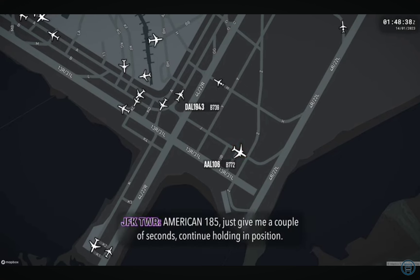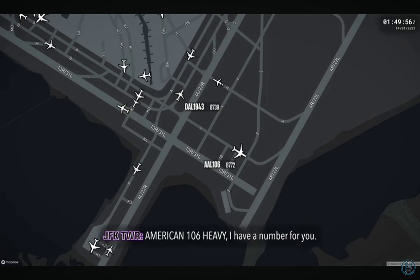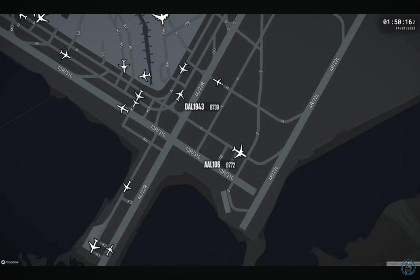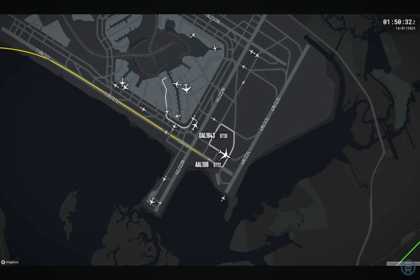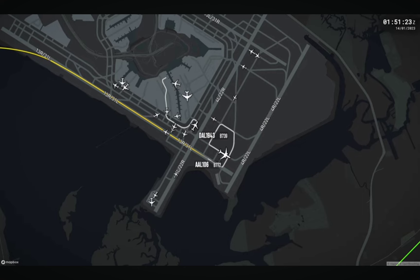American 185, just give me a couple seconds, continue holding in position. American 106 heavy, I have a number for you. Let me know when you're ready to copy. Ready to copy, sir. American 106 heavy, possible pilot deviation — advise you contact Kennedy Tower. The crew of Delta 1943 elected to return to a gate. With no staff available to crew the aircraft, the flight was delayed until the following morning. It arrived in Santa Domingo with a delay of about 14 hours. American 106 taxied to runway 31L and departed for London.